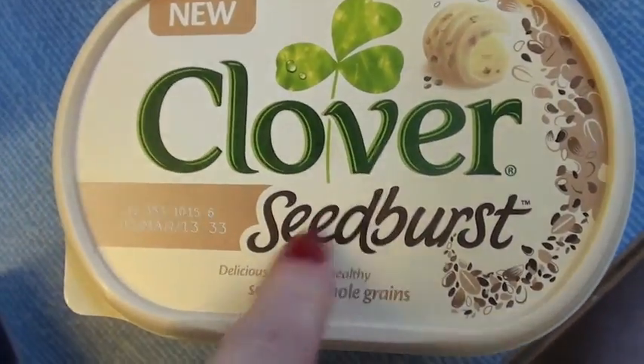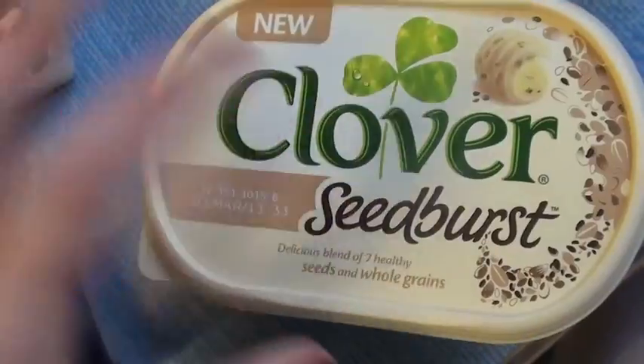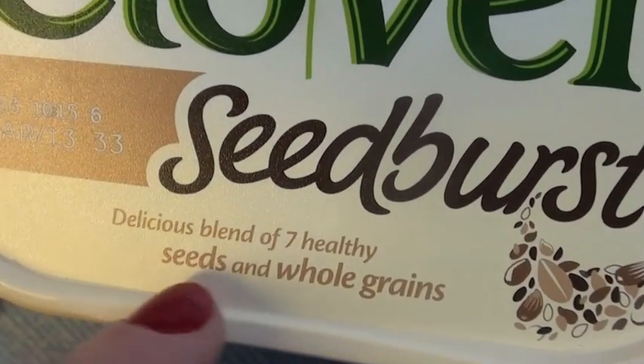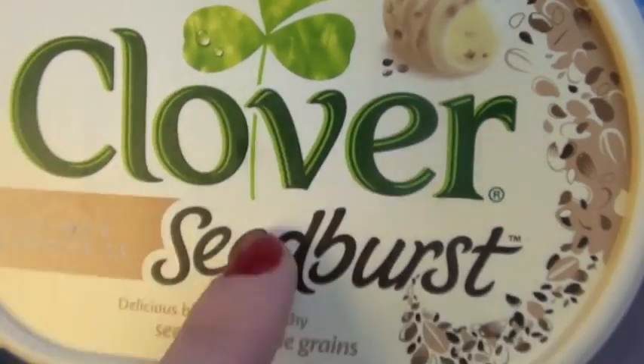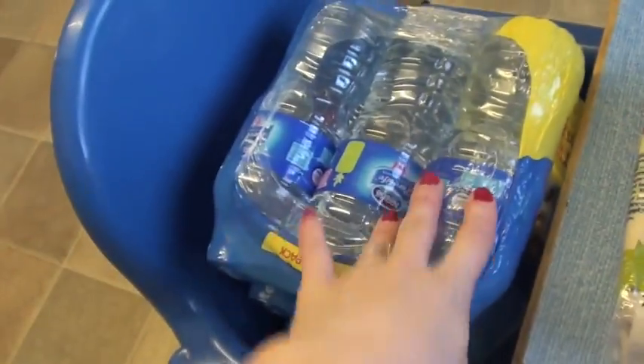Tomato puree. We've got this clover seed burst — I saw this in the new section and thought, ooh, and it was on offer because it was brand new for £1. It comes with a blend of seven healthy seeds and whole grains through the butter. I thought it was really good. And then we've got some back bacon and obviously some water.